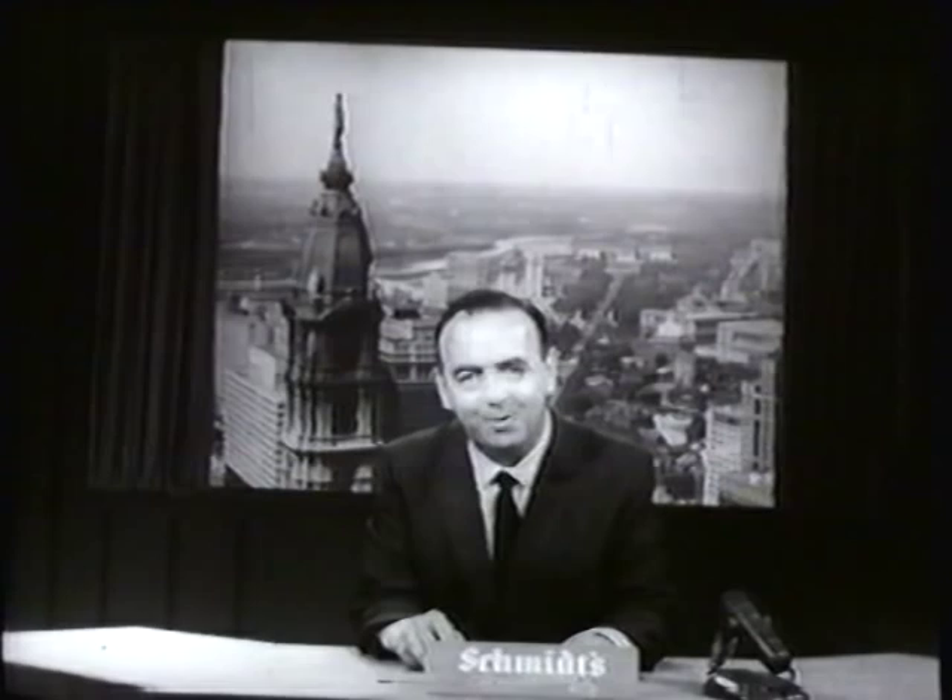Hello everybody, I'm Bill Campbell, your host for Schmitz of Philadelphia. Schmitz, as you know, is the 100-year-old brewery that brings you beer as beer should be. But we're not going to talk too much about beer today — we're going to talk about football.